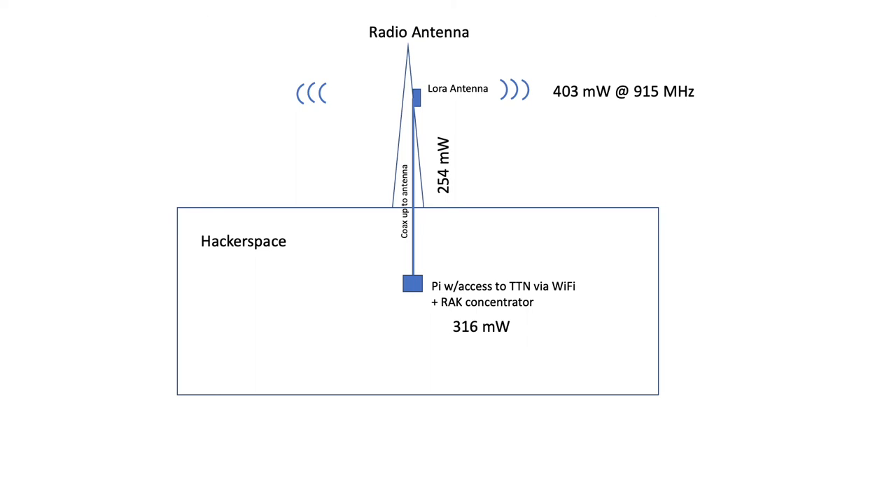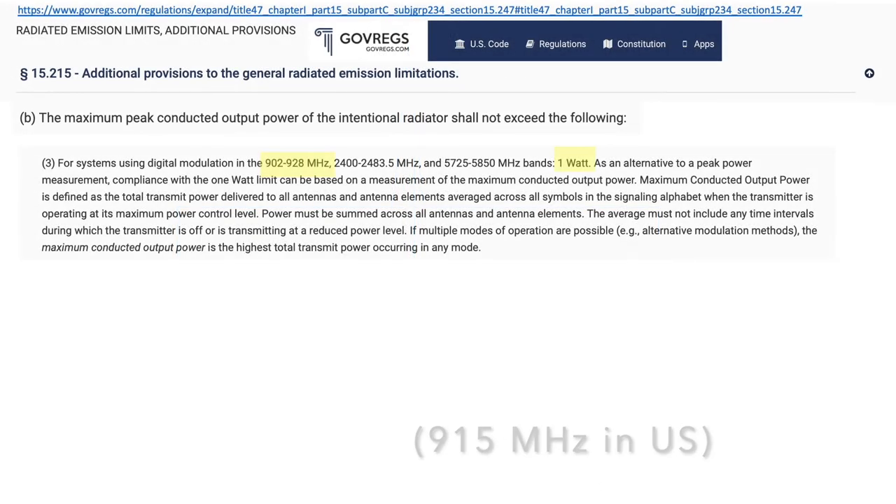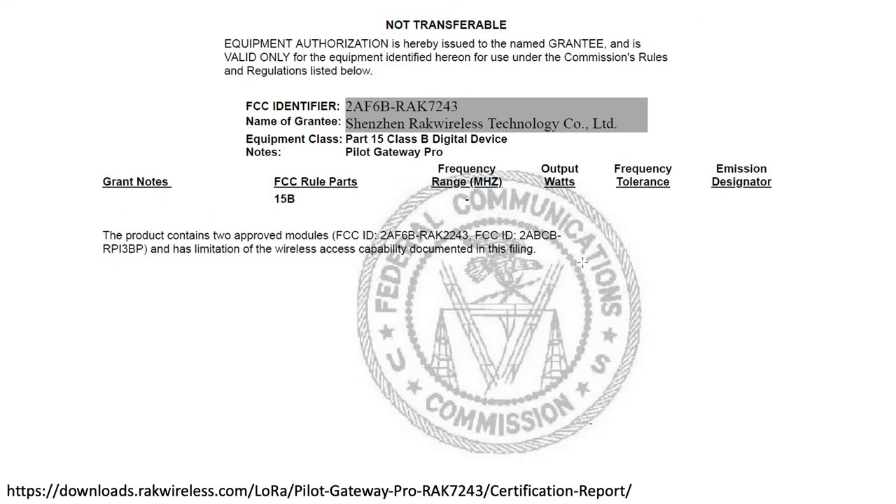Out of curiosity, I compared this 403 milliwatts to what's permissible by the FCC at the 915 MHz frequency used by LoRa, and learned it's well within the 1 watt maximum allowed for this frequency, so I don't think the setup will be getting my friends at XeroCraft in any trouble with the FCC. I wasn't expecting any issues since this hardware is certified by the FCC for the stated purpose, but at least we now have a better understanding of this hardware's capabilities and overall regulatory limits.